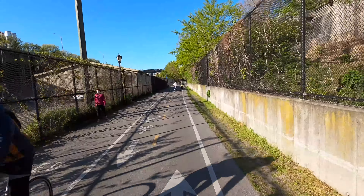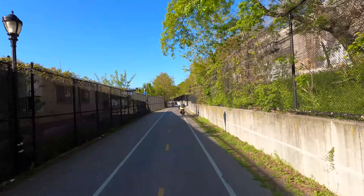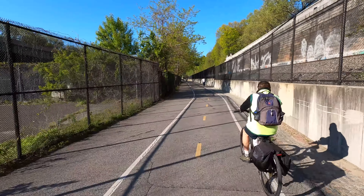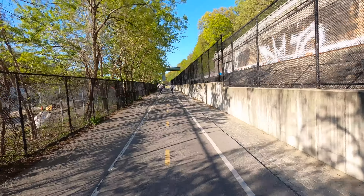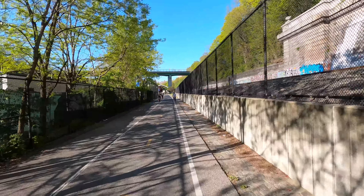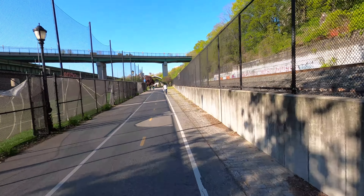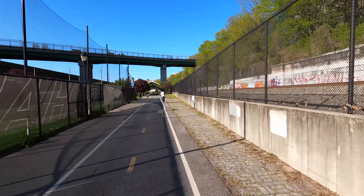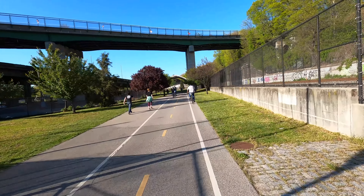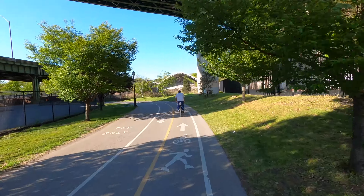Someone's carrying a package on the Citi Bike. Another one with a Target bag. I see a lot of electric scooters too — those seem to be getting more popular now in the city.